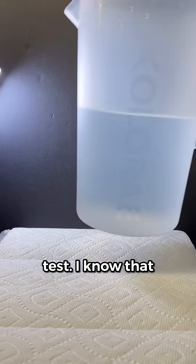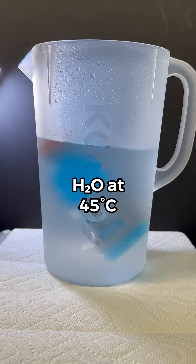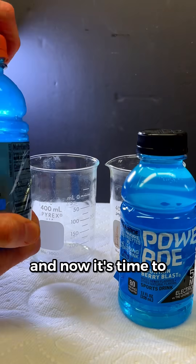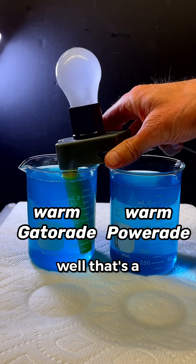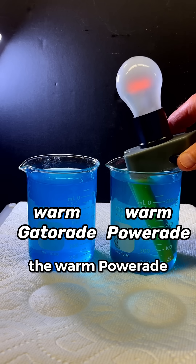Let me try one more test. I know that the conductivity of solutions increases with temperature, so let's warm these bottles and try the test again. These drinks have been warming for a while, and now it's time to test them with the conductivity tester that lights up. That's a negative for the warm Gatorade, but the warm Powerade lights up, and that's consistent with it having more electrolytes.